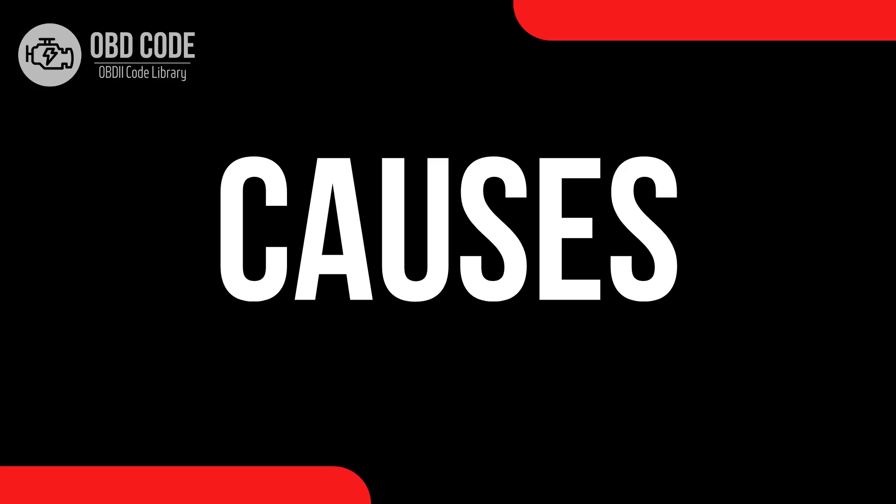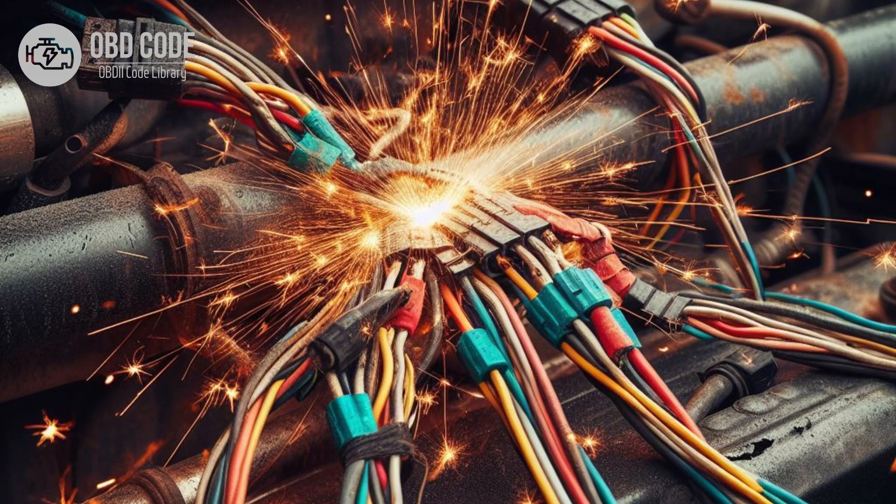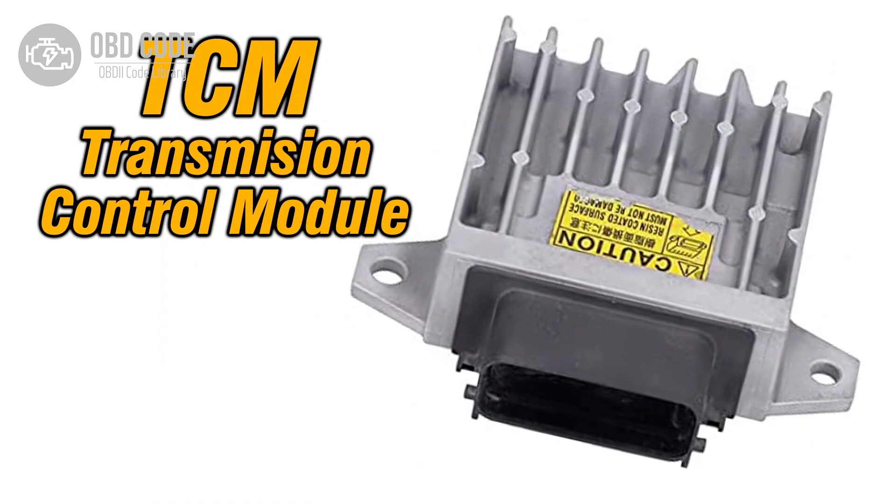Causes of code P0711: 1. Faulty transmission fluid temperature sensor. 2. Open or short circuit in the wiring harness connected to the transmission fluid temperature sensor. 3. Corroded or damaged electrical connectors in the circuit. 4. Malfunctioning ECM or TCM.